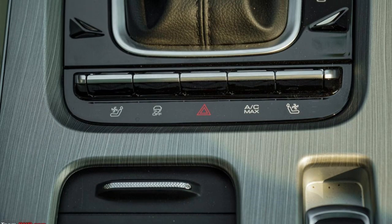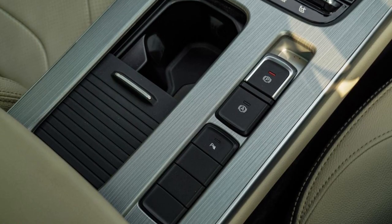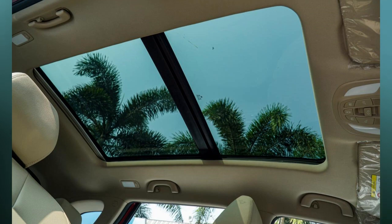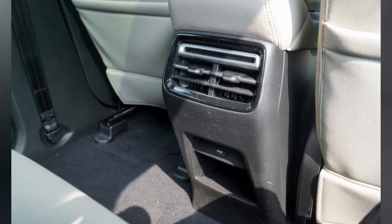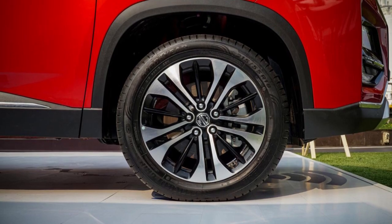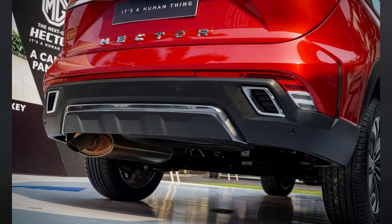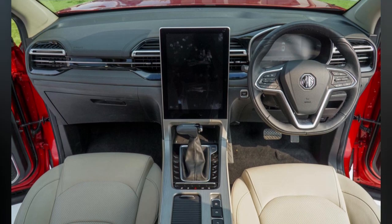MG has also updated the iSmart Hub by partnering with new apps and integrating them into the infotainment system. MapMyIndia is one of the apps and has updated its user interface, now featuring a Location Sharing Discover App that lets you be the lead car when traveling in a group. Friends can download the app and their locations are shown on the Hector's navigation. Voice guidance for MapMyIndia is now available in 5 languages: English, Hindi, Tamil, Punjabi, and Marathi. There are also 75-plus connected car features, up from 60 in the outgoing car.